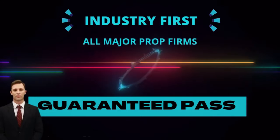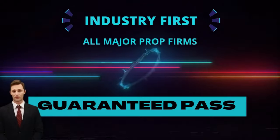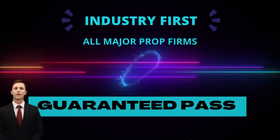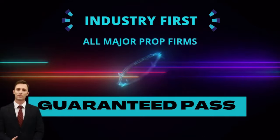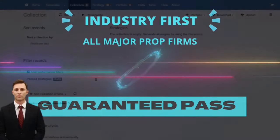I am able to announce today that for a limited time only, anybody using our services to pass a prop firm challenge will receive a refund of 100% of our fee should we fail to pass the challenge for you. To show you the amazing technology which is behind our guaranteed challenge pass service, let's go back into the system builder and take another look at the artificial intelligence that is going to deliver you a funded account.